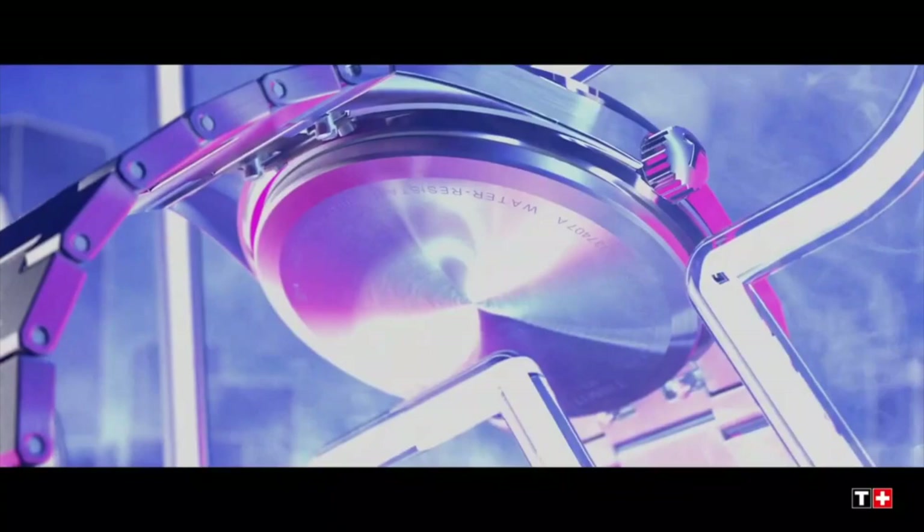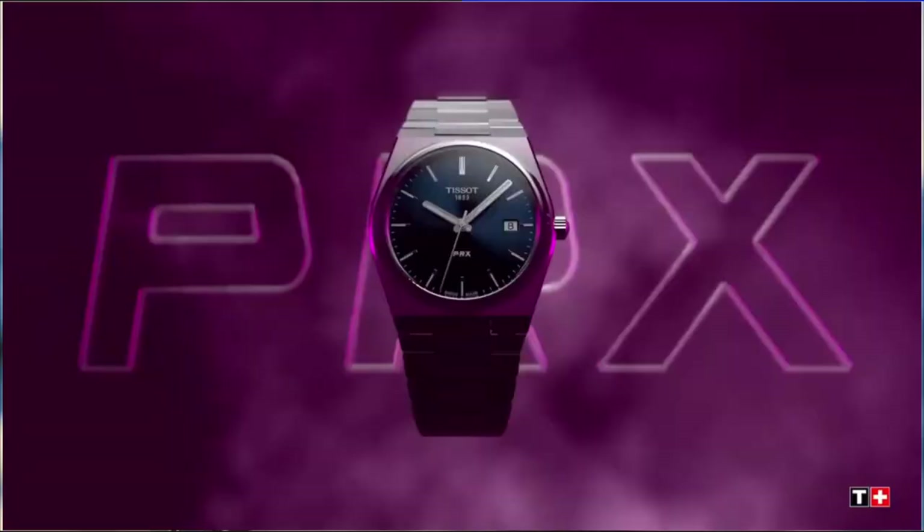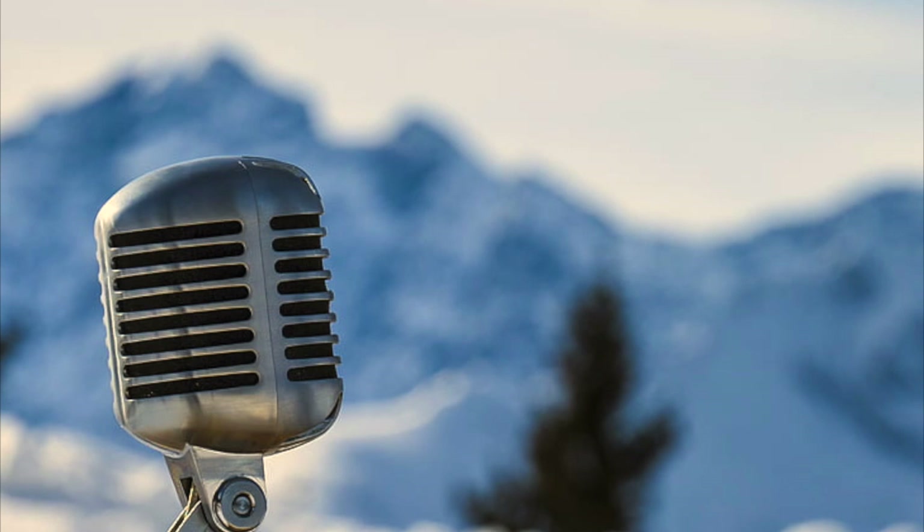It's different from the normal divers you usually see in this price range. PRX, by the way, stands for Precision, Robustness, and the X stands for 10 — so 10 atmospheres of water resistance. It's kind of a redo of their original design from 1978, when these types of watches started to become popular. Fashion tends to repeat itself throughout the years, and I think that's what's happening here. People want this type of bracelet and this type of watch once again, and that's why it's been so popular.